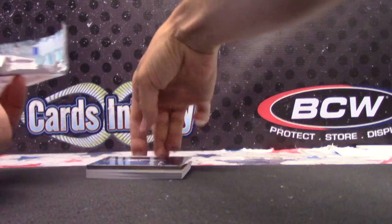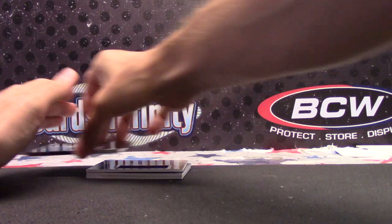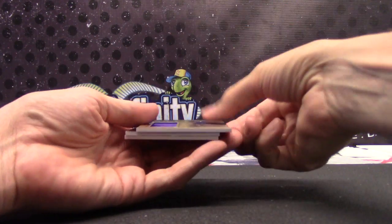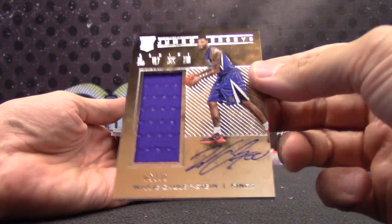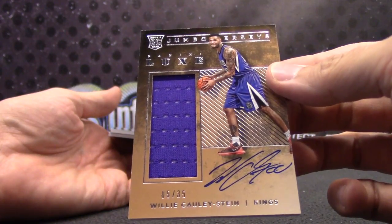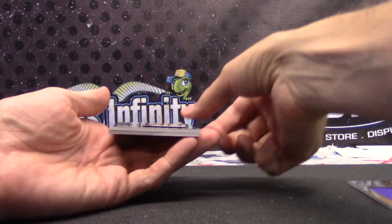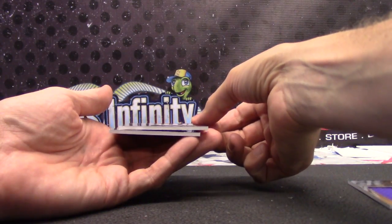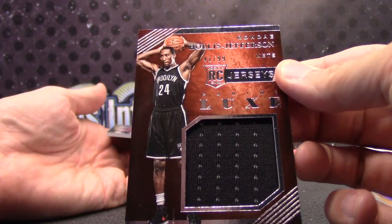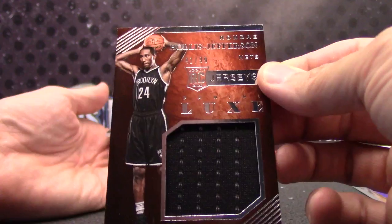I like what I saw. Can't see that one yet. Got a Willy Cauley-Stein — looks like a Jumbo Jersey auto rookie card. And we got a Rondé Hollis-Jefferson Jumbo Jersey rookie, numbered to 99. That first one, the Willy Cauley-Stein, was numbered to 35.